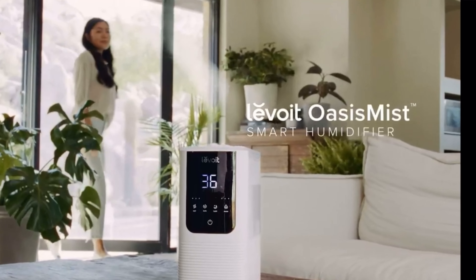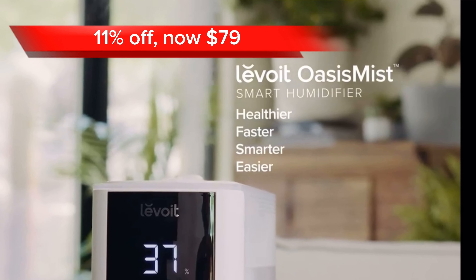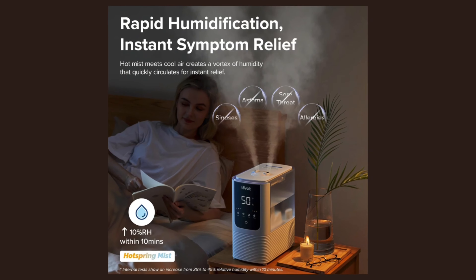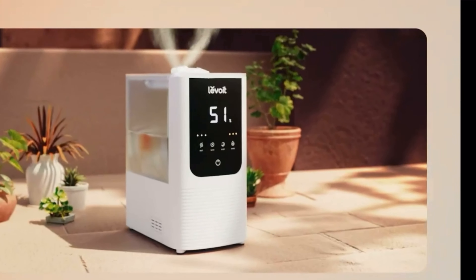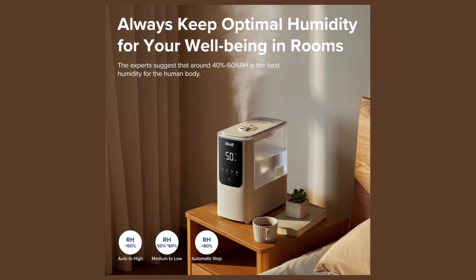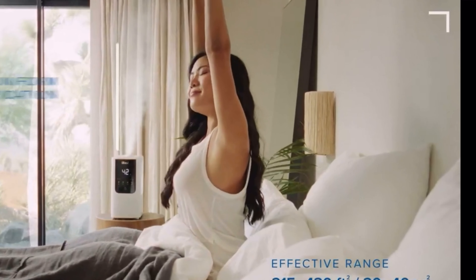Next, we have the Levoit Humidifier. At an 11% discount, this humidifier is $79 on Amazon. It is a powerful and versatile humidifier that is perfect for adding moisture to your home and relieving dry sinuses and coughs. It has a large capacity tank, a built-in hygrometer, and a built-in aromatherapy diffuser. It is also quiet and easy to use.